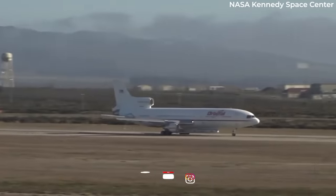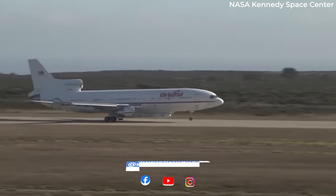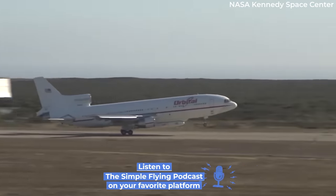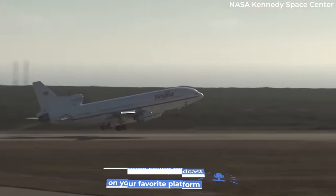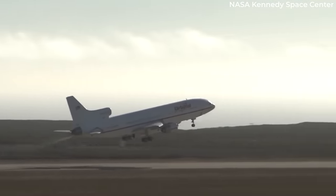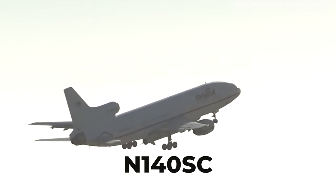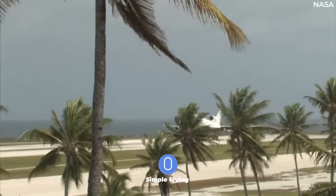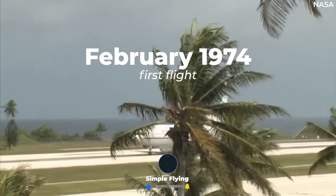To answer the main question of this video, one remains active today. The only active Lockheed TriStar left in the world is a nearly 50-year-old L-1011-100, which bears the American registration November 140 Sierra Charlie. This aircraft has had an interesting career since its first flight in February 1974.